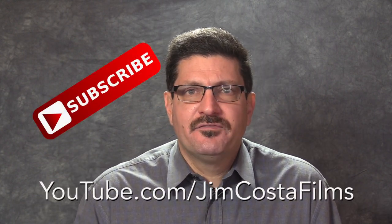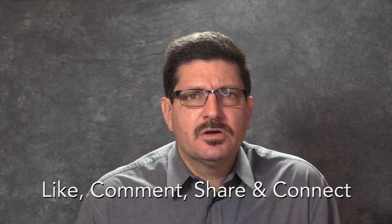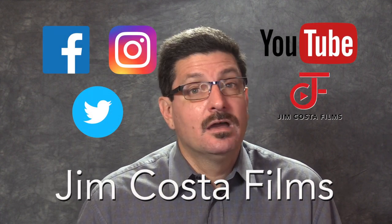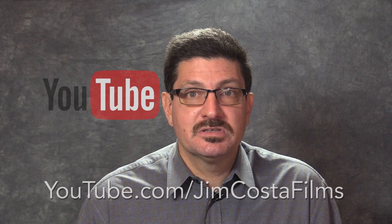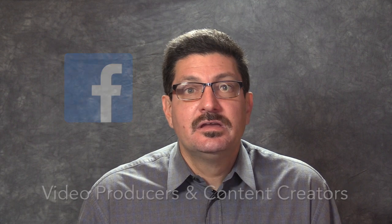Now if you want to see more videos like this, follow my YouTube channel, Jim Costa Films, for many more. If you think what you saw was great, please like it. If you have an opinion, comment below. Do you know someone who could benefit from the information I provided? Share the video. Connect with Jim Costa Films on social media — Facebook, Instagram, Twitter, YouTube and my website. I currently have over 4,100 videos on my YouTube channel. I also have a new Facebook group called Video Producers and Content Creators, so look for that on Facebook to get even more pro technology tips and tricks.